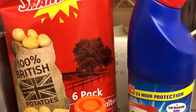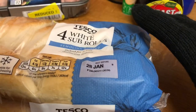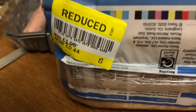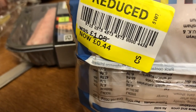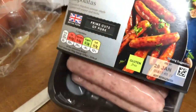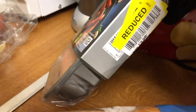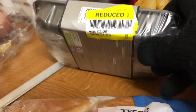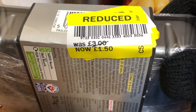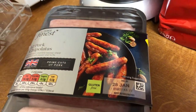I spent £4.26 at Lidl. And at Tesco's I got these white sub-rolls reduced to 44p, and I got these lovely finest port chipolata sausages, reduced half price - £3 down to £1.50. So at Tesco's I spent £1.94.